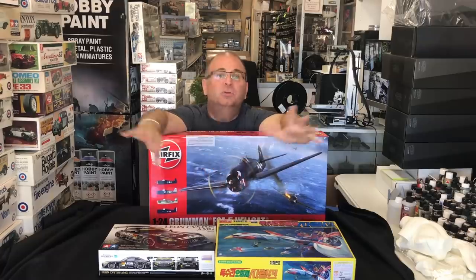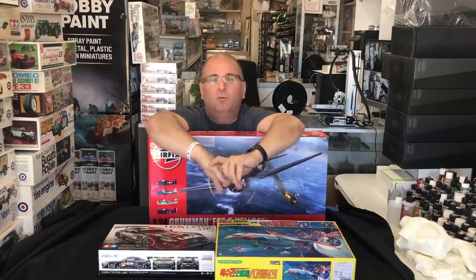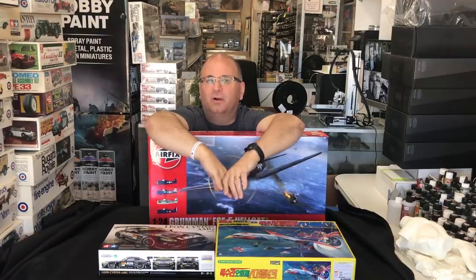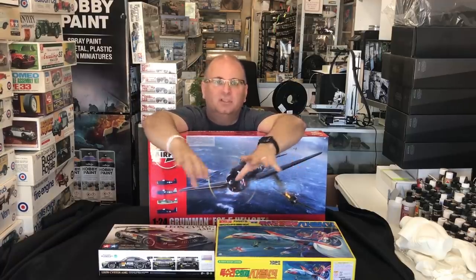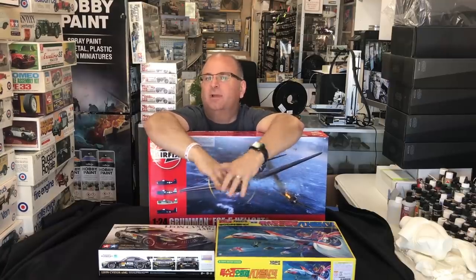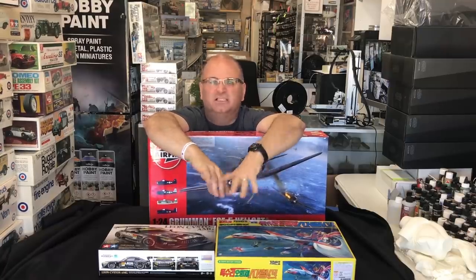We've also received some huge model collections — some vintage stuff — which at the very end of the video I'll take you through a quick little run through of the store. I know I've done those in the past, but there's been so much new product come out, plus all these vintage kits you might want to take a look at. A lot of stuff from the 60s and 70s.